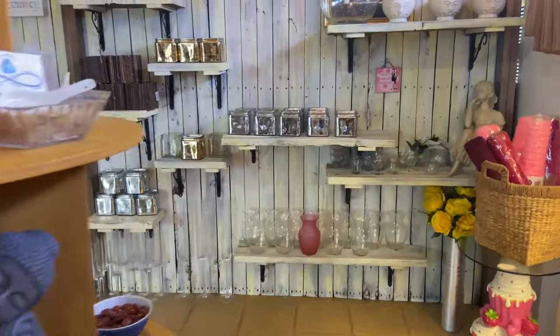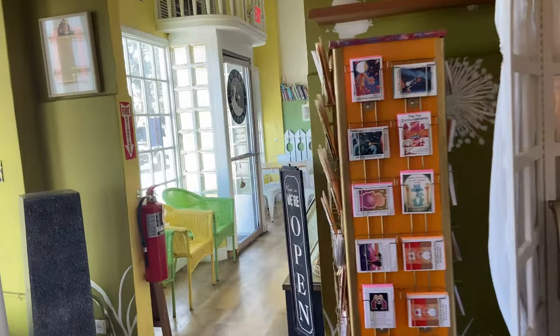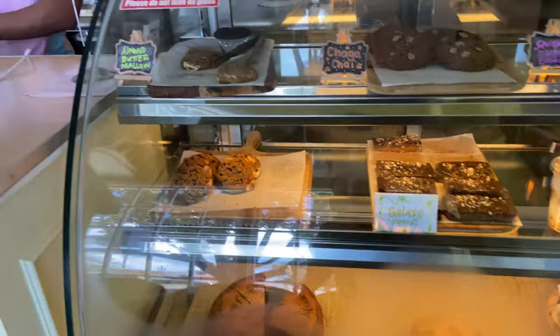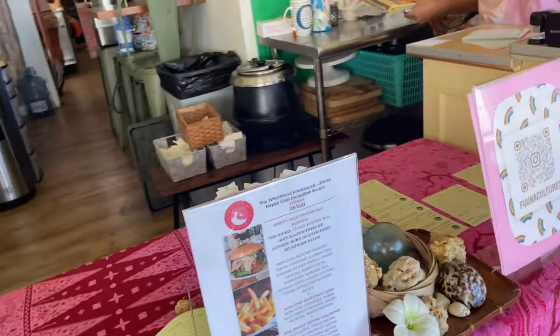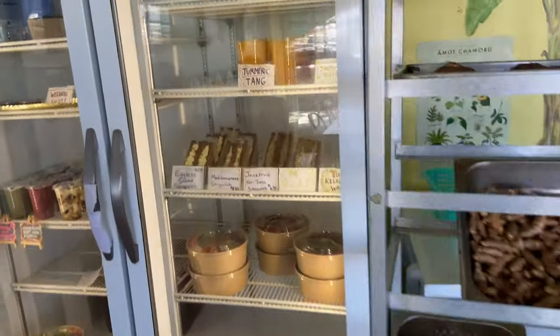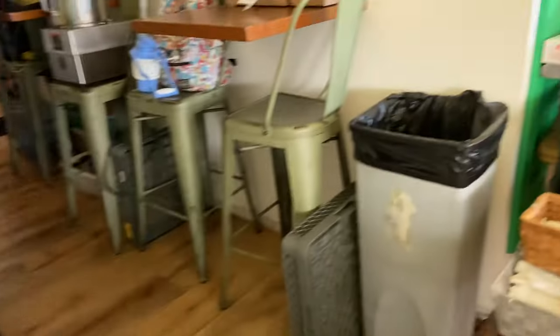There's all kinds of stuff here. I got some sandwiches over here, salads — check out the back kitchen!